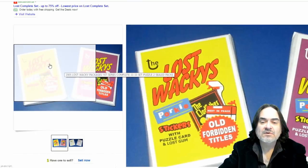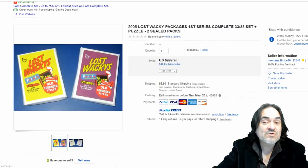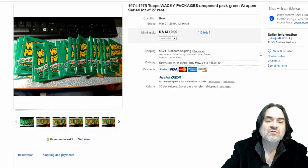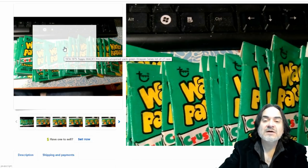Now here's some knockoffs — kind of like lost Wacky Packs. 'Forbidden titles' are ones that couldn't be published, or maybe even made-up new ones. Instead of Topps, it has the word 'The Lost Wacky Packs' — kind of a bootleg version. This kind of stuff still sells; this one went for a thousand bucks. Here's another one — a lot of unopened green wrapper series from '74–'75. They used the same wrappers in many cases across three or four different series, or rehashed the series with another wrapper.